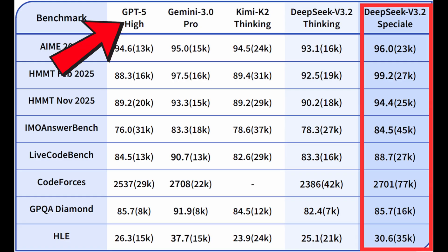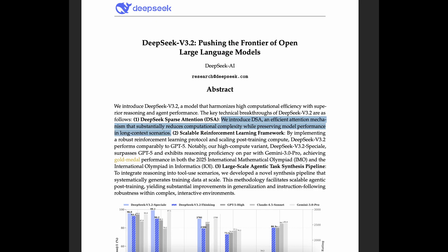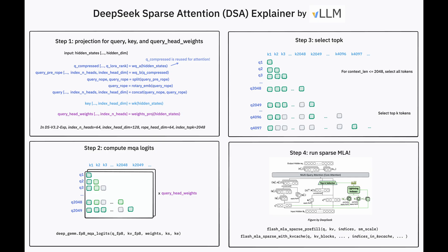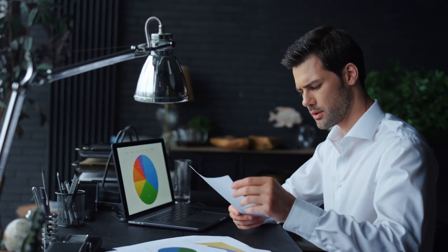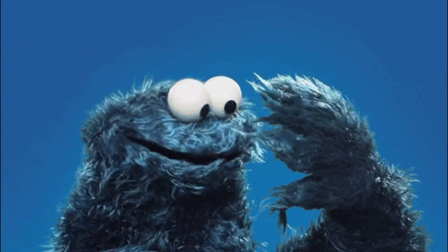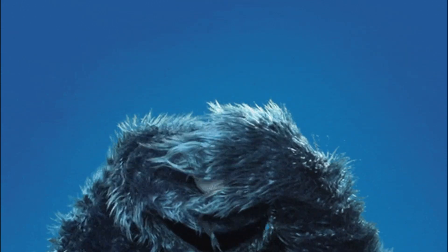It's beating GPT-5 High, it's matching Gemini 3 Pro, and the scariest part for the big tech giants is the budget. DeepSeek did this on a fraction of the hardware for a fraction of the cost, using a new architecture that changes the economics of AI completely. So if you're a business owner, a developer, or just someone still paying $20 a month for ChatGPT, you need to pay attention because the premium product that you're buying just became free.